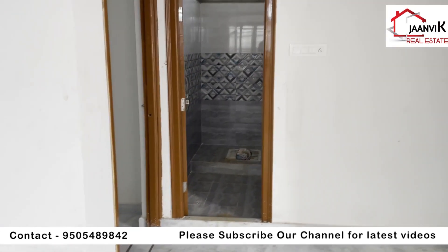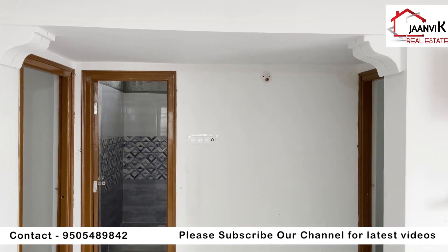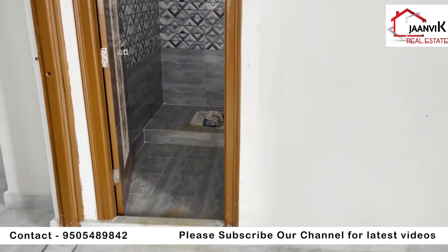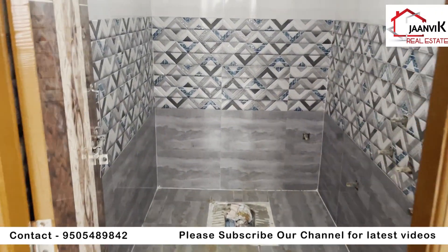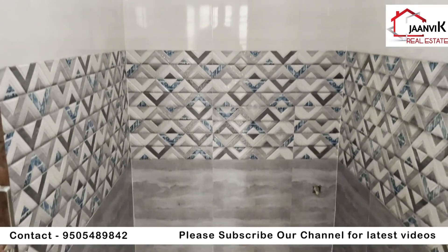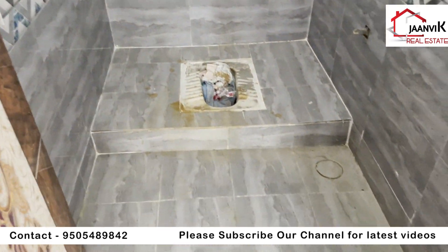These are the 2 bedrooms. This is the open washroom — Indian style open washroom. The washroom is one of the key points.